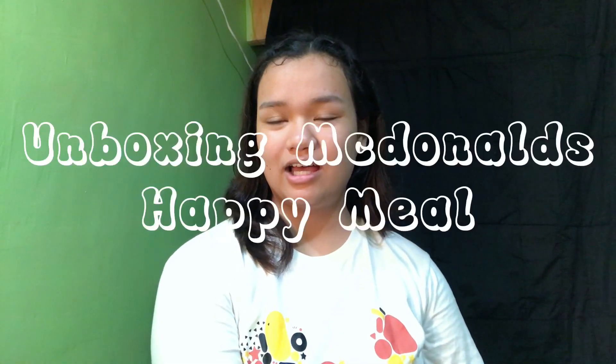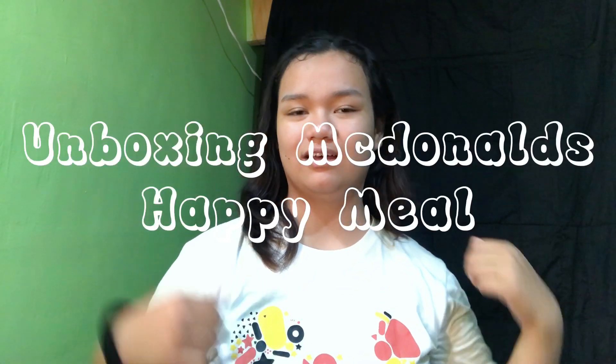Hi guys! Welcome back to my YouTube channel. For today's video, what we're going to do is unboxing McDonald's Happy Meal. Let's start!